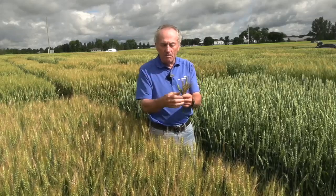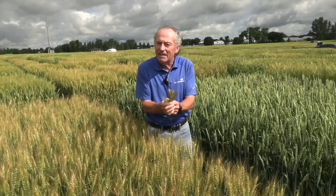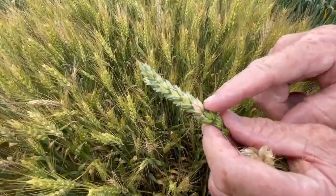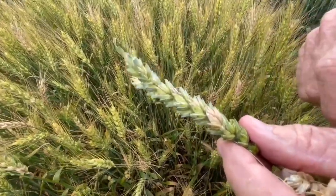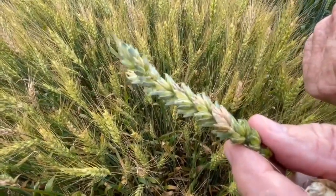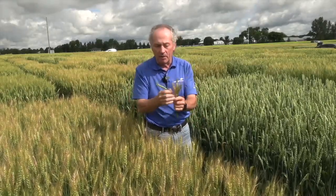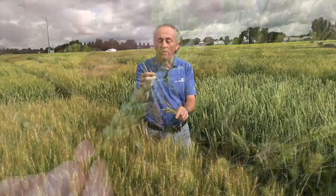As you do that, you also note: of the infected heads, what percentage of the head is actually gone? That's called severity. The number of heads infected is incidence; the amount of infection per head is severity. Most wheat heads in Ontario have about 20 spikelets, so if one spikelet is gone, that's a 5% severity number.